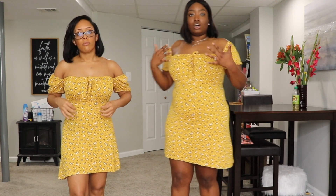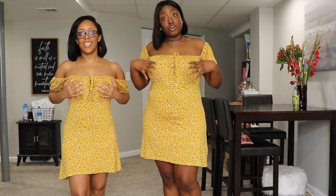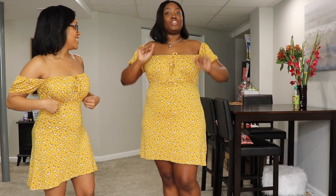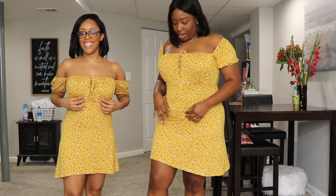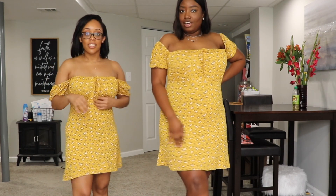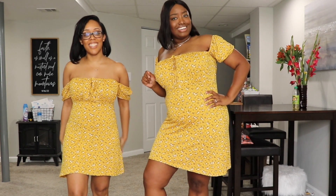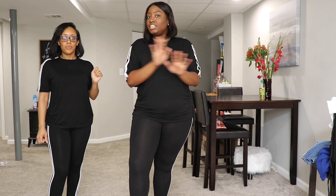She's wearing a strapless bra. I don't own one of those so my straps are showing — a little ratchet, sorry. But this dress is really cute. I would definitely actually be wearing this.